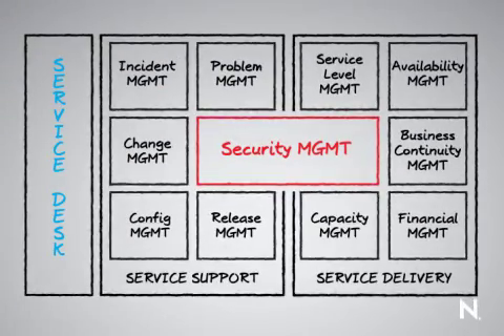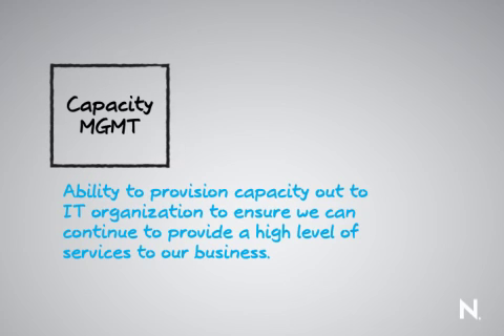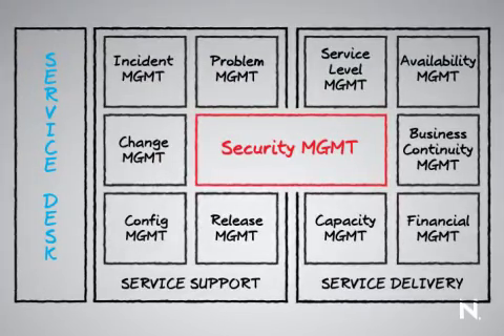Capacity management is about the ability to provision capacity — such as hard disk capacity — out to the IT organization to ensure we can continue to provide a high level of services to the business. This also involves a lot of forward-looking thinking in terms of future capacity requirements.